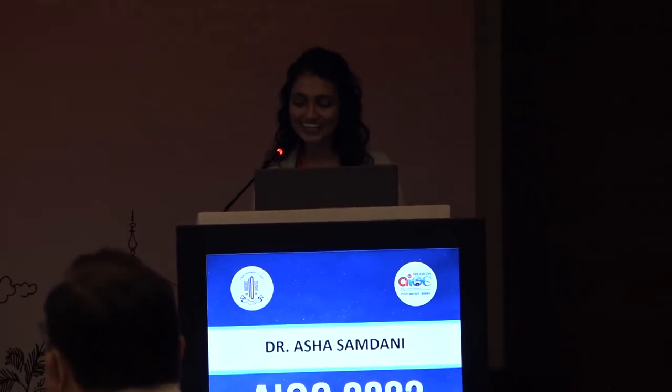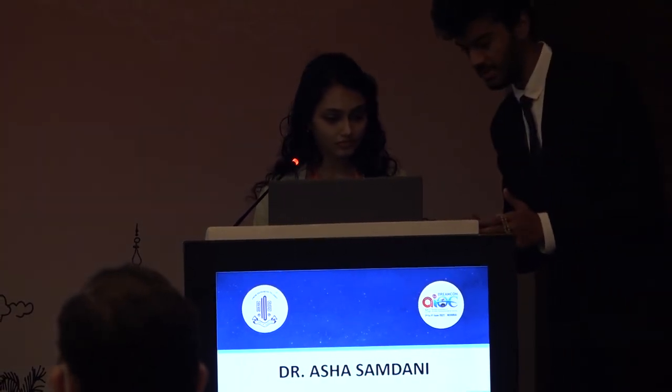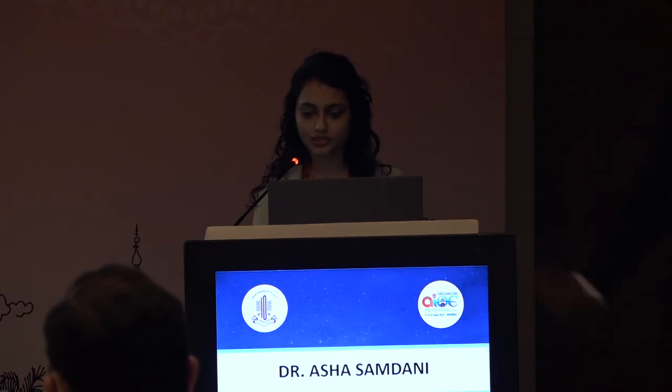Dr. Asha Samdani talks about nystagmus. There is a slow phase and a corrective fast phase — this is the VNG of pendular nystagmus. The CEMAS classification covers INS, FMNS, and SNS. Infantile nystagmus syndrome (INS) is infantile onset; when you occlude the fixating eye there is no change of head turn — suggesting a gaze null, not an adduction null. There is a null point where nystagmus intensity reduces, explaining the right face turn.